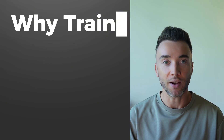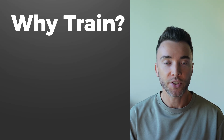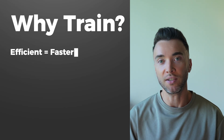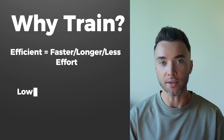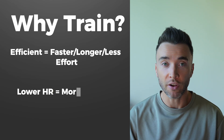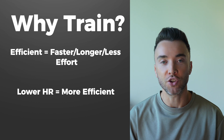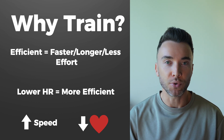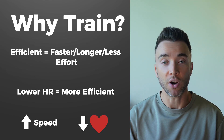The first thing we need to get clear about is why do we train in the first place, and what are we trying to achieve? If we zoom out, it's basically all about becoming more efficient at running — running faster, for longer, with less effort. The lower our heart rate is, which is arguably the best measure of effort, at a given pace, the more efficient we are as a runner. The goal of training is to optimise that balance between speed and effort — running faster while keeping our heart rate and energy expenditure as low as possible.